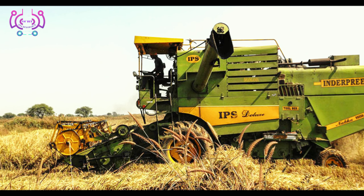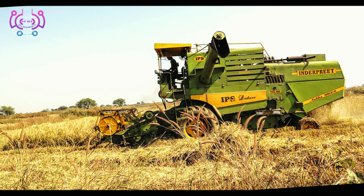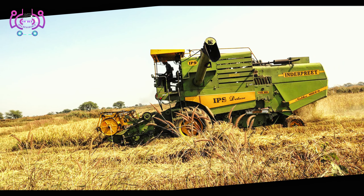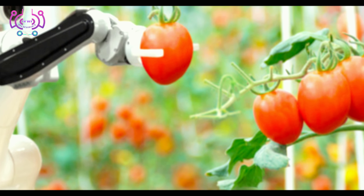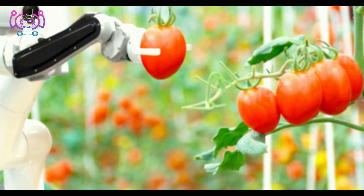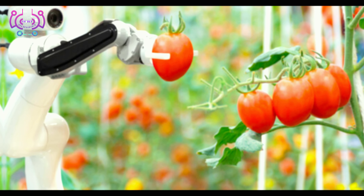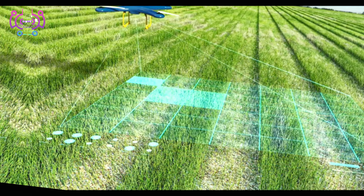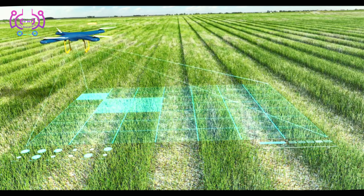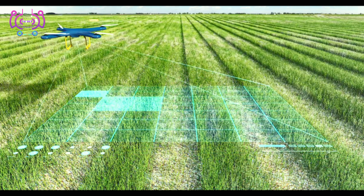And there we have it — the incredible world of new agriculture technology and modern farming. We have only begun to scratch the surface of what's possible, but it's clear that these innovations are shaping the future of agriculture for the better.